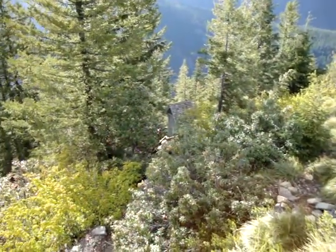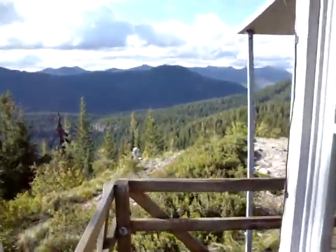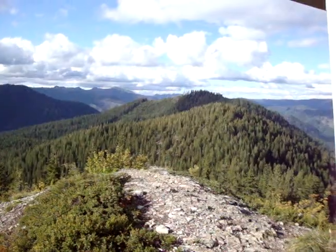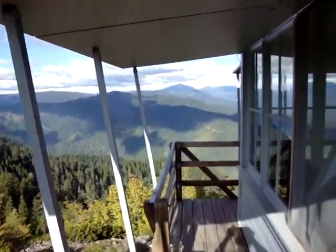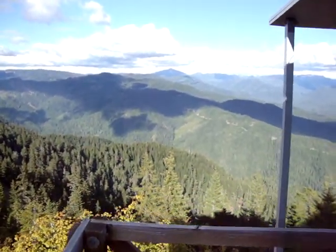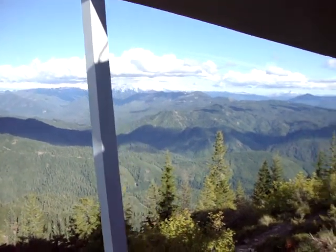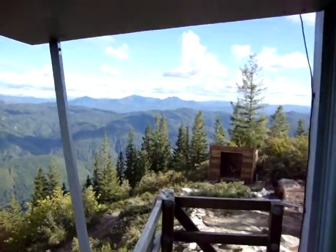There's the outhouse. Got all the shutters up. It's about 65 degrees out, kicking around 5 o'clock, 5:30.